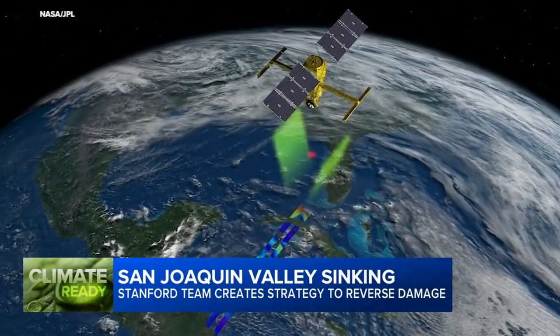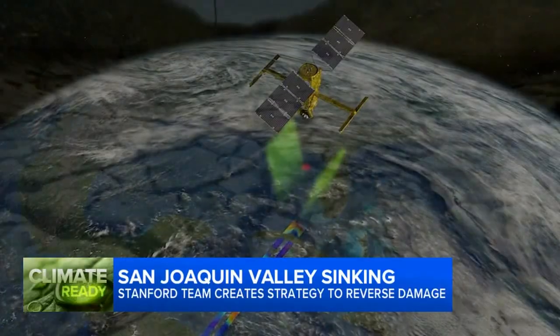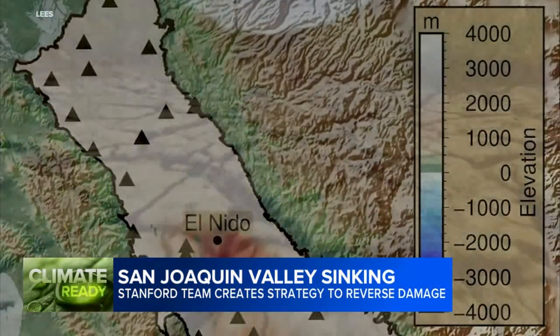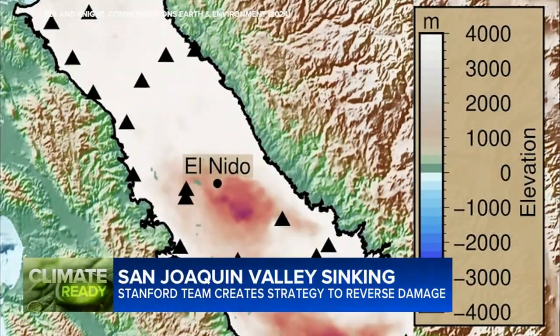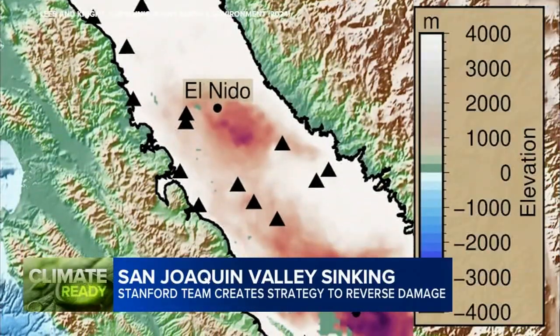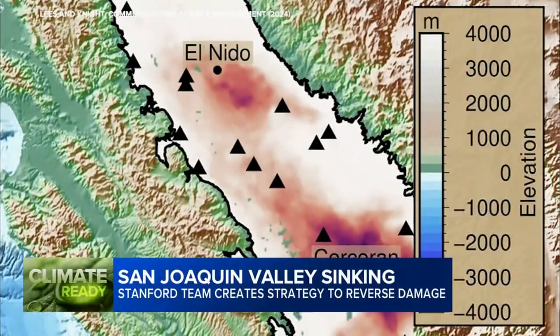the Stanford team combined satellite data from multiple decades with readings from ground-based GPS stations. The result is a kind of three-dimensional map pinpointing the areas most affected by the over-pumping of groundwater in the Central Valley and how quickly they're still sinking.